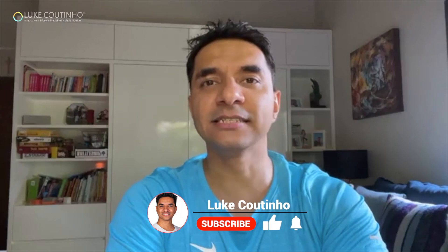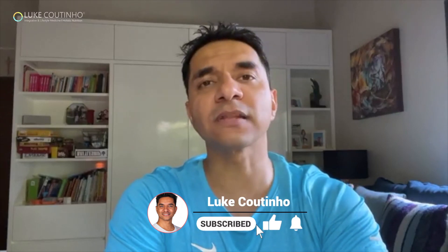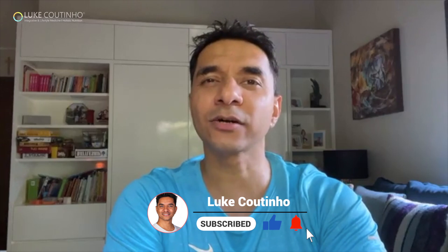I hope you're having a great day. Today I want to talk about lifestyle diseases. When we look at the statistics of lifestyle diseases, we're at the highest across the globe right now.